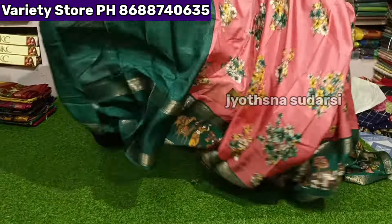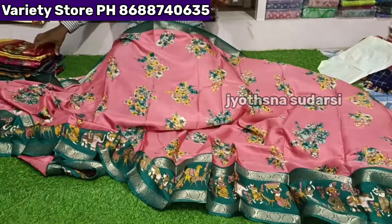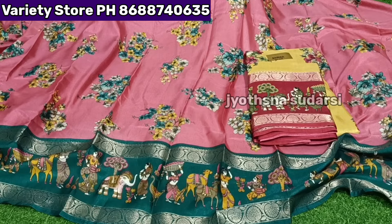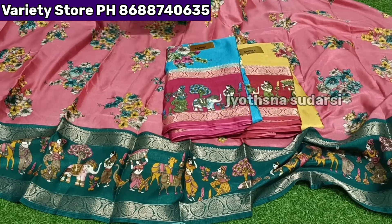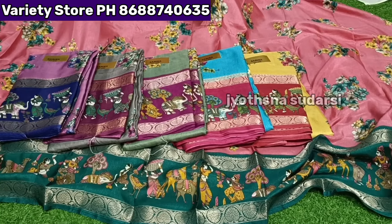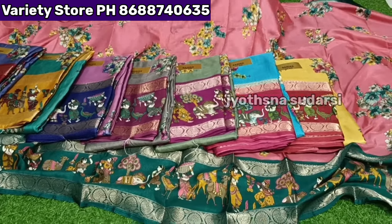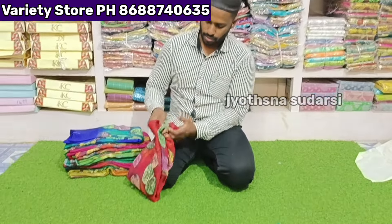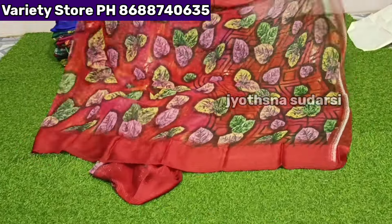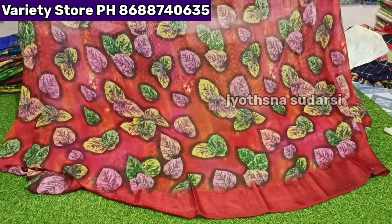This is the last one — contrast blouse — total 8 pieces set with color range. Different color range — fancy and decent colors set. Two sides satin stripe border and leaf design all over the side.